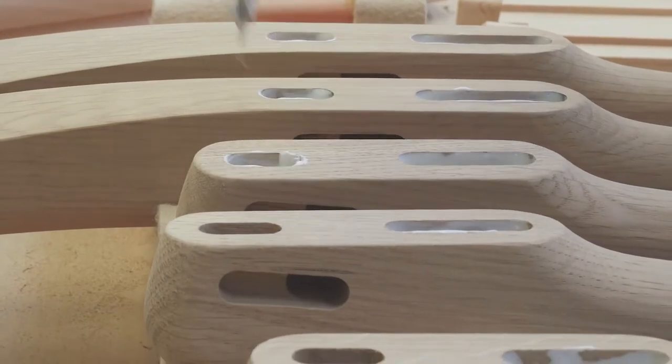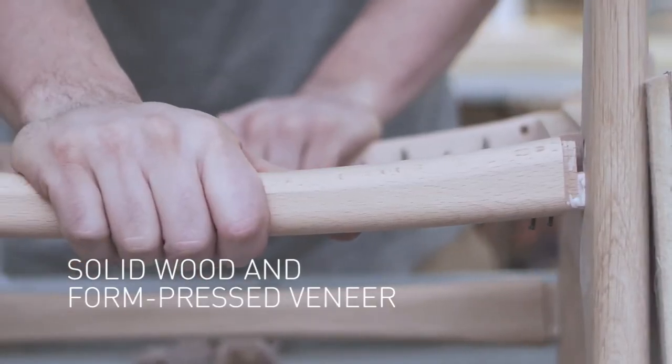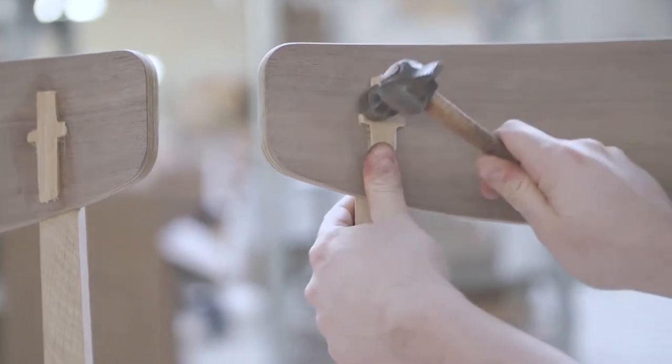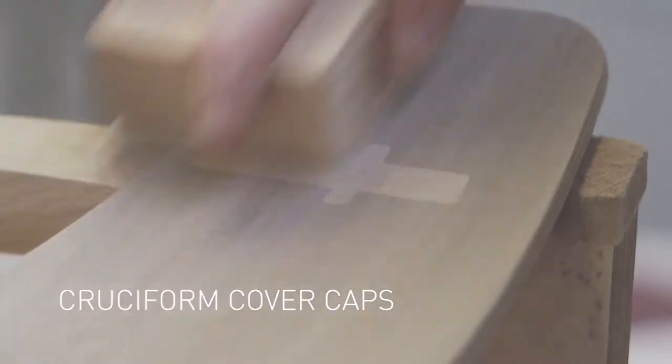The CH-23's 14 distinctive parts are crafted from solid wood and formed pressed veneer. The backrest features elegant cruciform caps, which Wegner used to mark the junction between the veneer backrest and the solid wood frame, to beautiful striking effect.